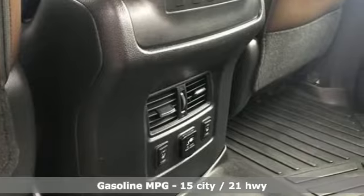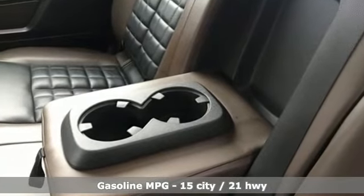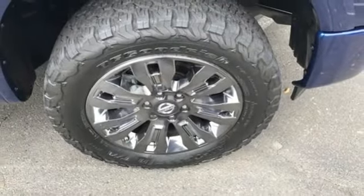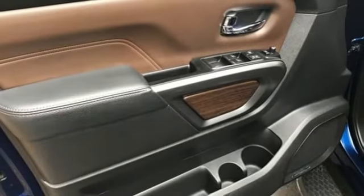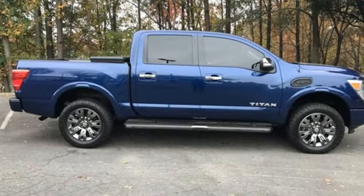V8 engine, four-wheel drive, driver selectable mode, trailer brake controller, integrated navigation system, remote engine start smart device, heated and ventilated leather bucket seats, trailer hitch receiver, electronic shift-on-the-fly, auto dimming rearview mirror, and automatic transmission.